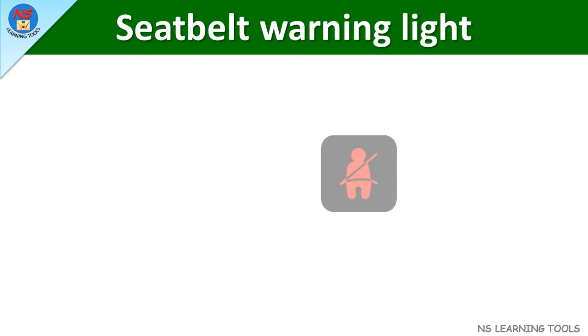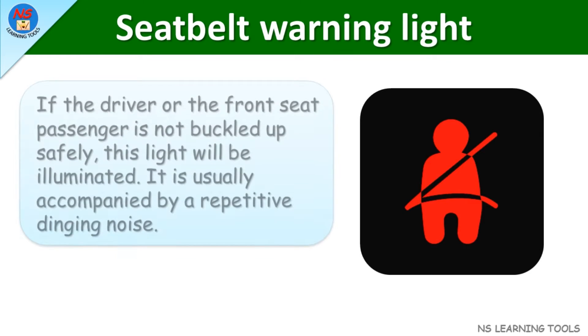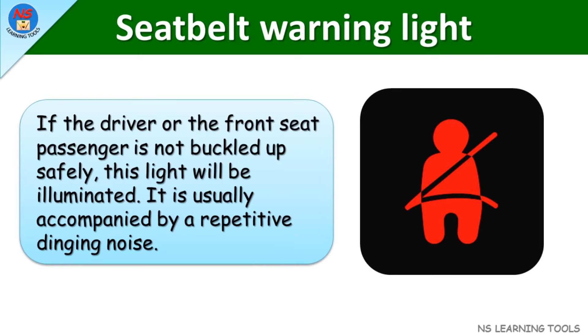Seat belt warning light. If the driver or the front seat passenger is not buckled up safely, this light will be illuminated. It is usually accompanied by a repetitive dinging noise.